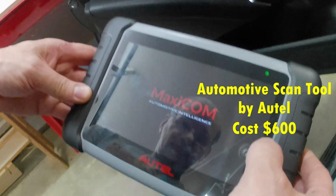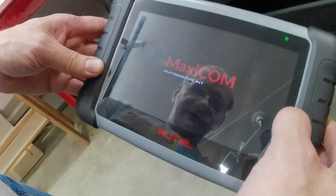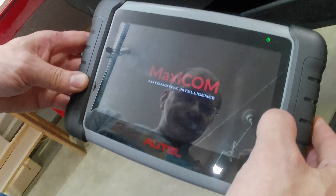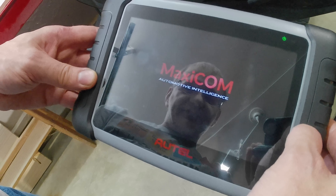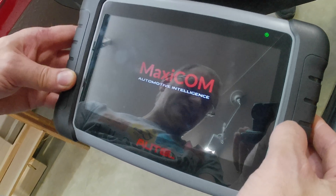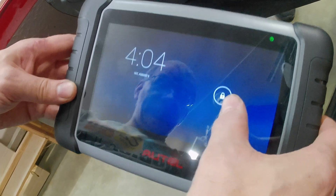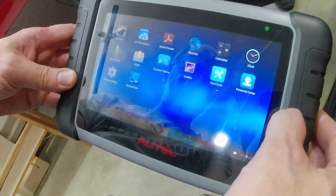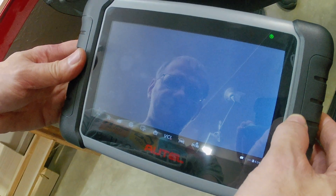Joel's firing up his code reader. It's pretty slow to come on. The more expensive Autel units are actually a fair amount faster. It does run on — well, it's Android.